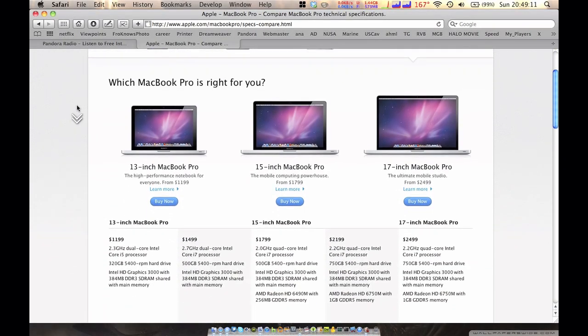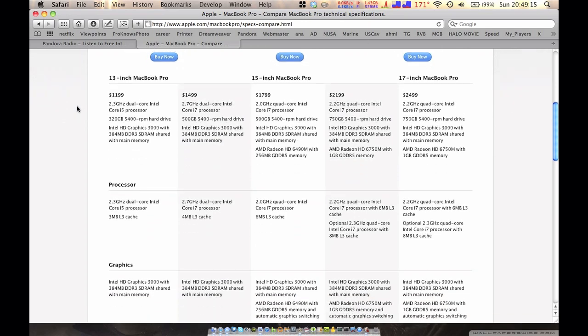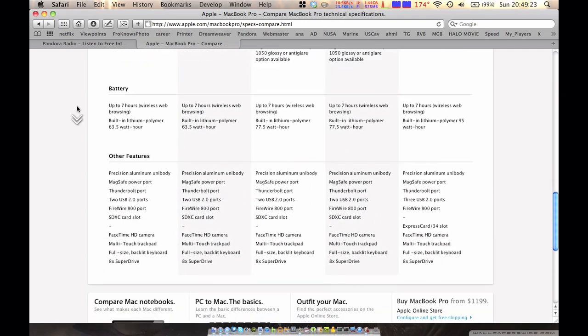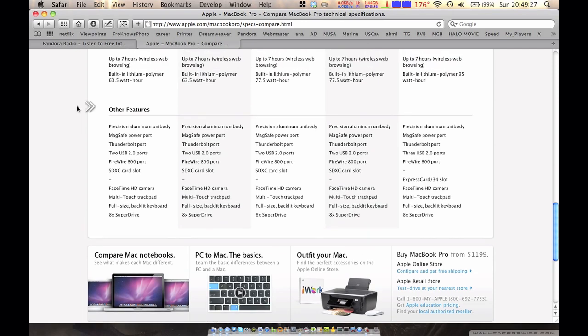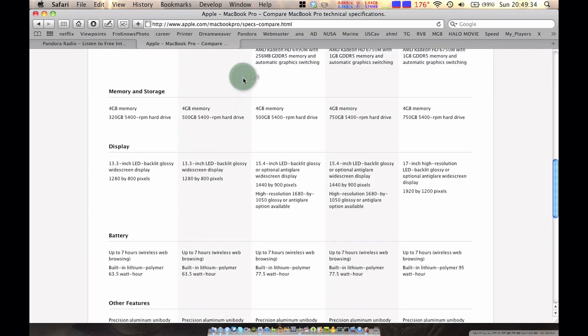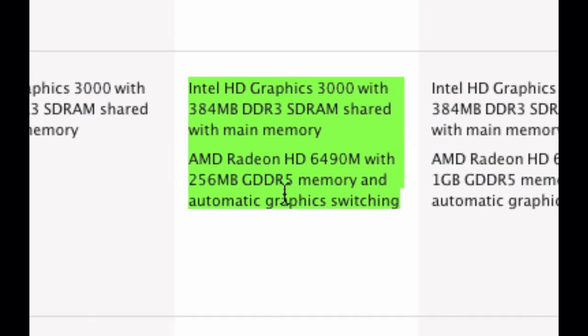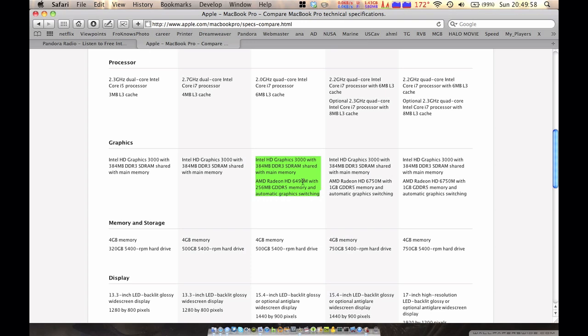The other thing they came out with would be the graphics update. They really redid a lot of their stuff. The 13-inch still has only the built-in graphics. The only models that offer discrete graphics along with integrated graphics are the 15-inch and the 17-inch. The 15-inch at $1799 offers a 2 gigahertz quad-core Intel i7. The integrated graphics is Intel HD Graphics 3000 with memory shared with your main RAM, so that's not the best solution. The discrete graphics is the AMD Radeon HD6490M with 256 megabytes of DDR5 memory, which is pretty good for picture editing and a lot of video editing.